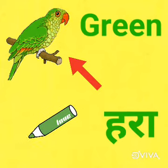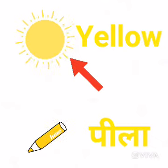Green means hara. This is sun. It's yellow in color. Yellow means peela.